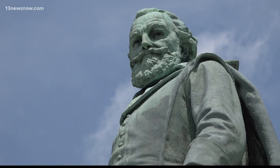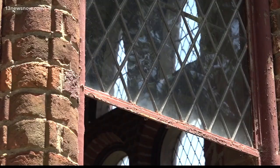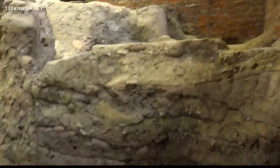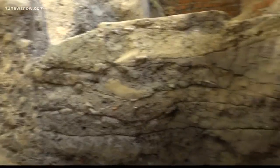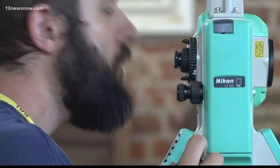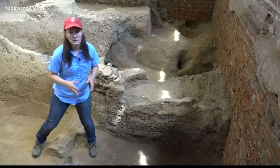Believe it or not, there's much more to the Historic Jamestown story. We had no idea that underneath all these churches would be such a large feature related to the early 17th century. Just when you think there's nothing left to discover, think again. It's been really, really exciting.